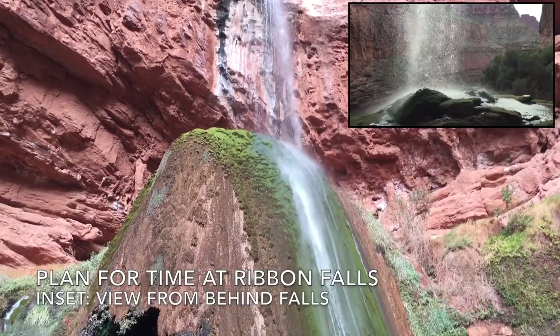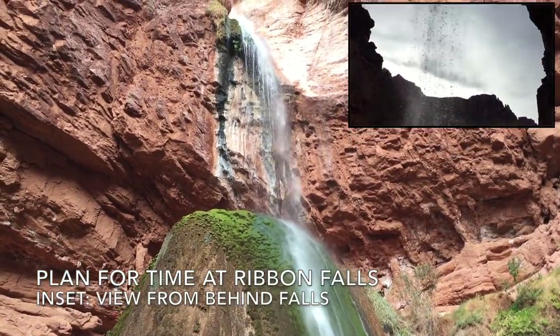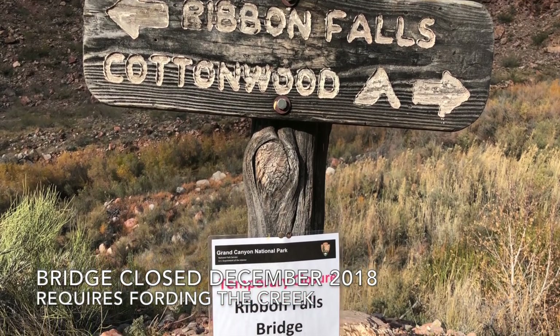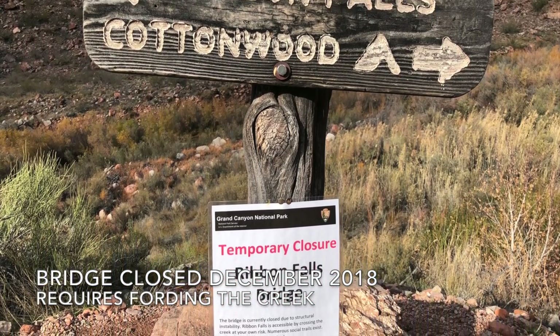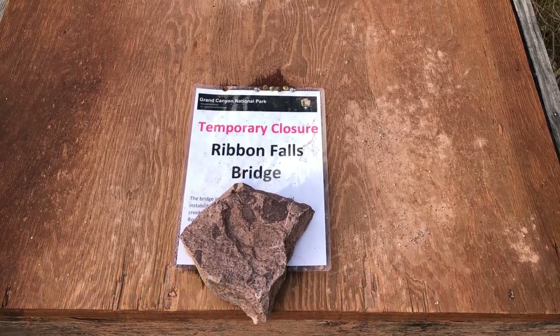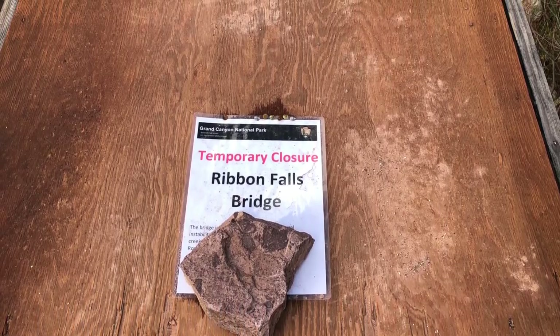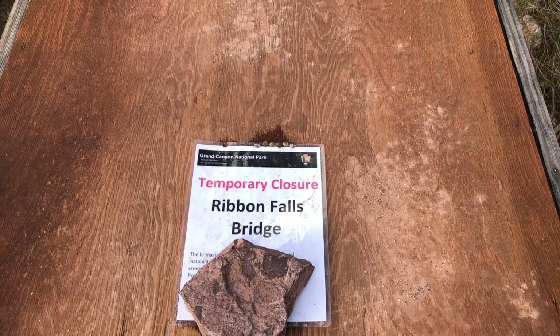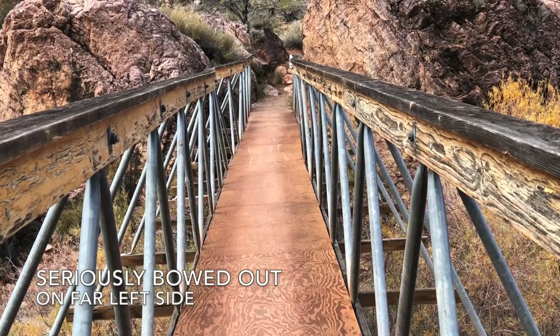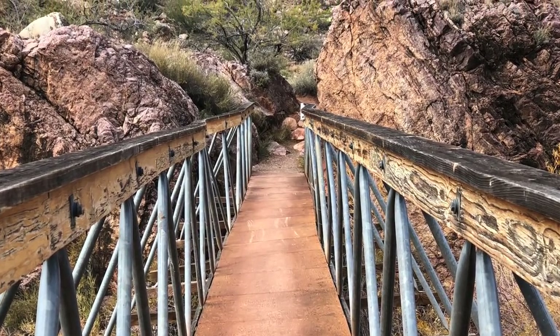You really should account for time at Ribbon Falls. It is a must-see that adds several hours to the trip between Bright Angel and Cottonwood Campgrounds. When I visited Ribbon Falls in December of 2018, the bridge was closed, requiring fording the creek. We left our packs near the trail, and the ravens raided them while we were at the falls — they unzipped the zippers in my hip belt pockets. So protect your food.